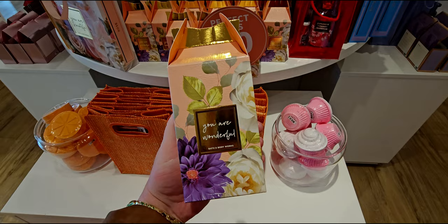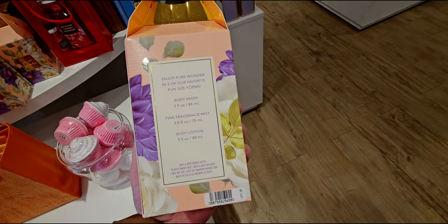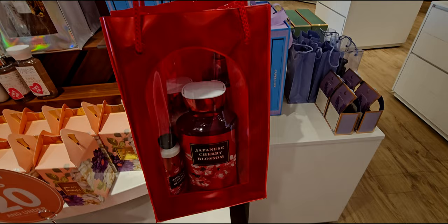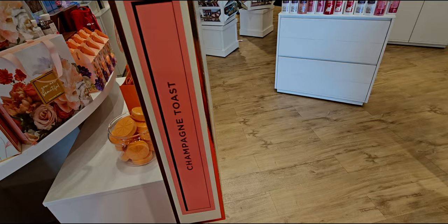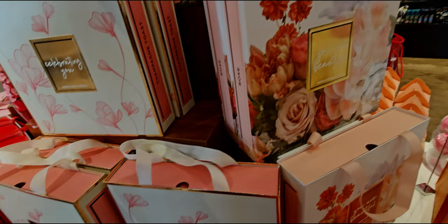Here's You Are Wonderful — again the gold ribbon closes the box beautifully with beautiful florals. It includes fun-size fine fragrance mist, body lotion, and body wash. Japanese Cherry Blossom is also in that beautiful red bag. There's also You Are Beautiful, which I think is one of my favorite boxes. There's also Celebrating You with Champagne Toast. It seems like there are more box sets this year for Mother's Day than in the past — I count about six or seven box sets.